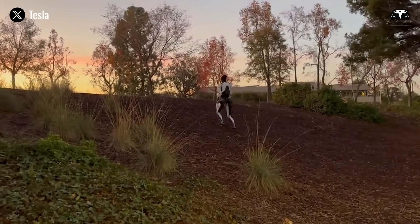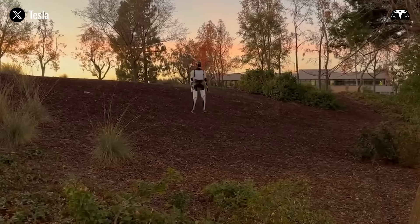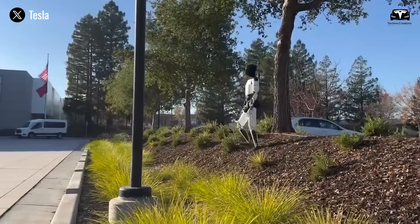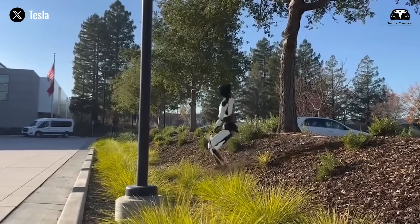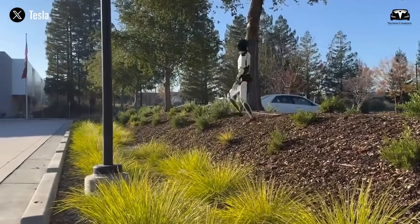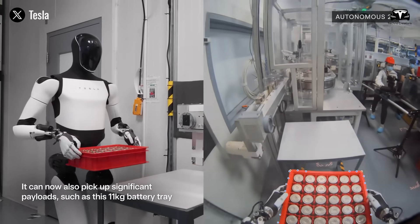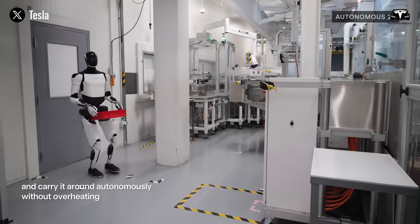Tesla recently shared a video showcasing its humanoid robot Optimus navigating a rough and uneven surface with notable slopes and slipperiness. In the footage, the robot walks steadily, maintains its balance, and synchronizes its arm movements with precision. This highlights the progress Tesla has made in motion coordination and stability control.